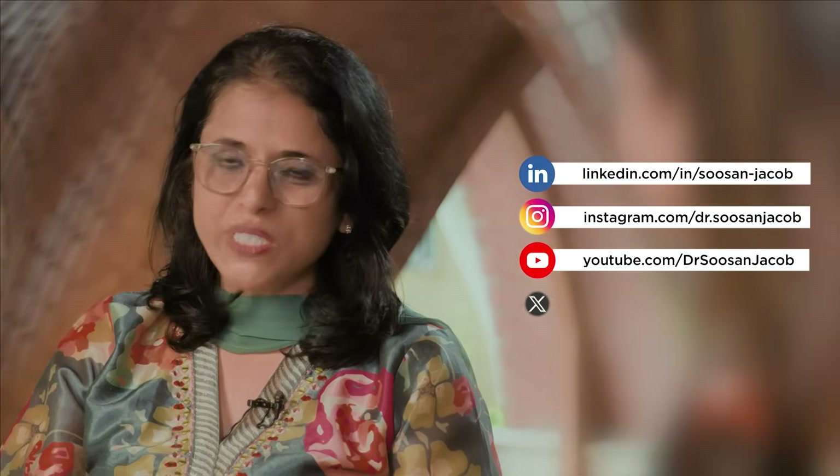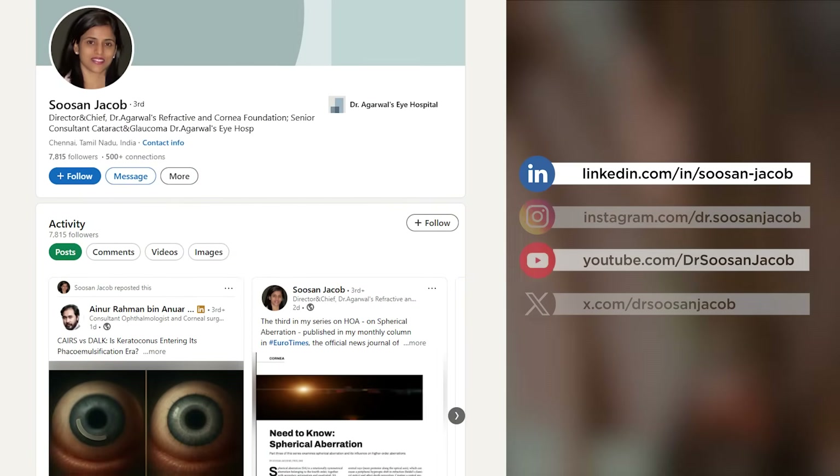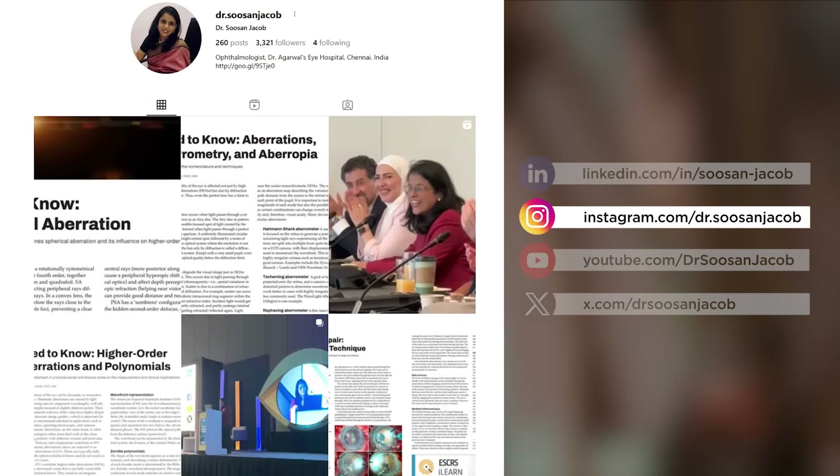Where can we follow you and what do you have coming up? LinkedIn, Instagram, Facebook, Twitter — I post whatever I'm going to do, whatever I'm doing, or whatever results I've just brought out. I often post technically challenging cases on my YouTube or Instagram channels and all the others. I would love it if you follow me on those. Dr. Jacob, thank you very much for your time and sharing your insights with us. Thank you so much, it's a pleasure to be here. Stay tuned for more such content from global ophthalmic leaders who are changing the landscape of ophthalmology with their innovations. Until then, stay focused, stay visionary.